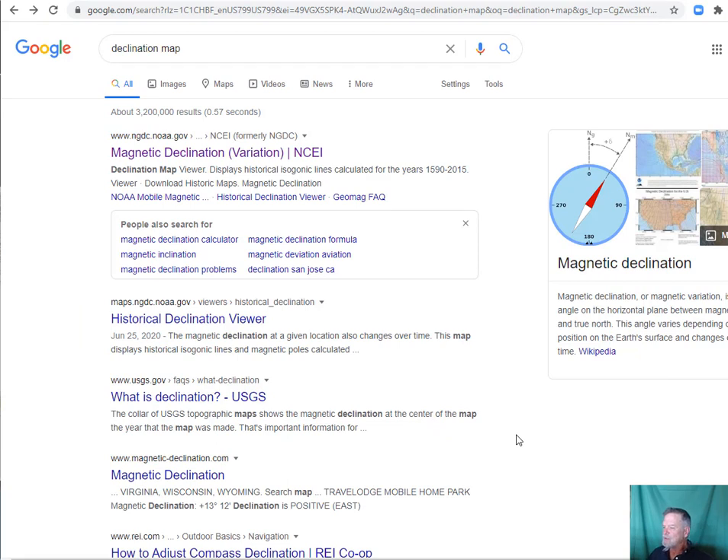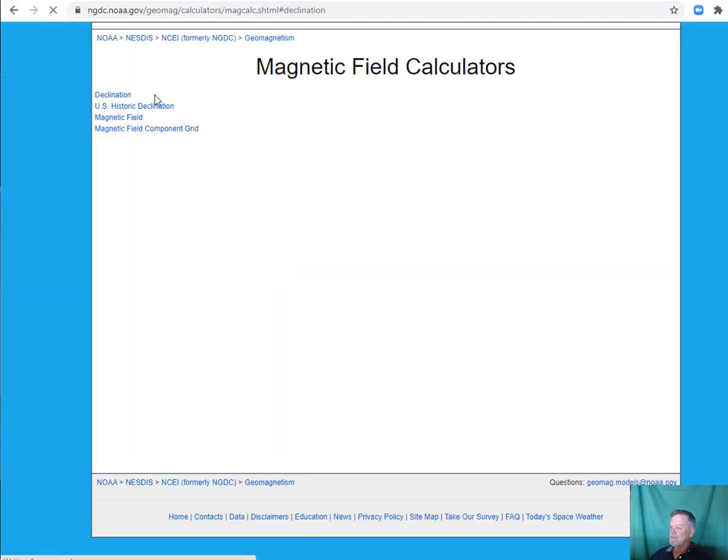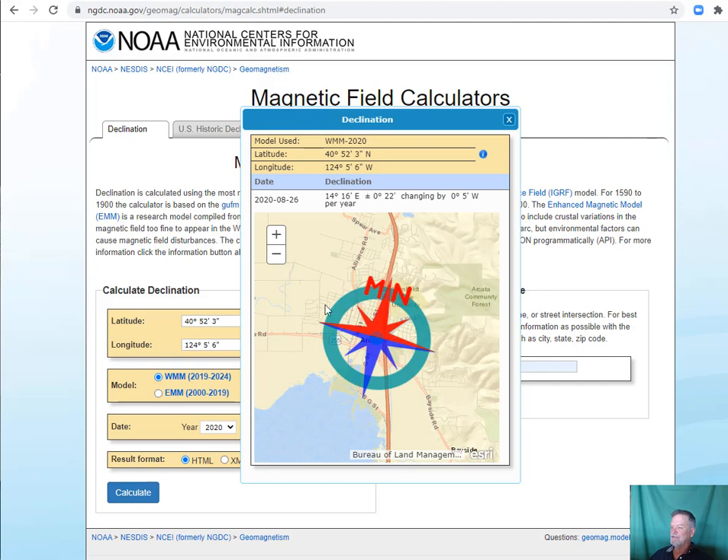To find our magnetic declination, I did a quick search and found a NOAA website with a declination tool. I entered Arcadia, California and it gave us a lat/long, then calculated the declination. It shows 14 degrees 16 minutes east, so I'll need to convert that to decimal degrees to add it to our measurements. It also gives a plus-or-minus accuracy of 22 minutes, which tells us how good our declination estimate is.